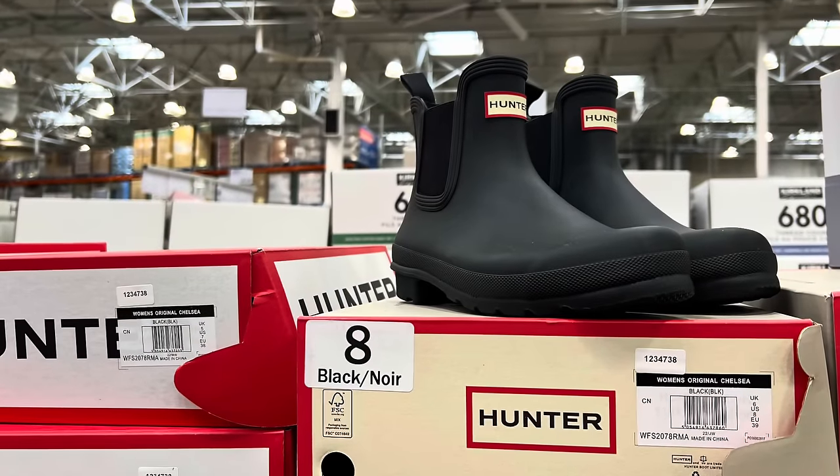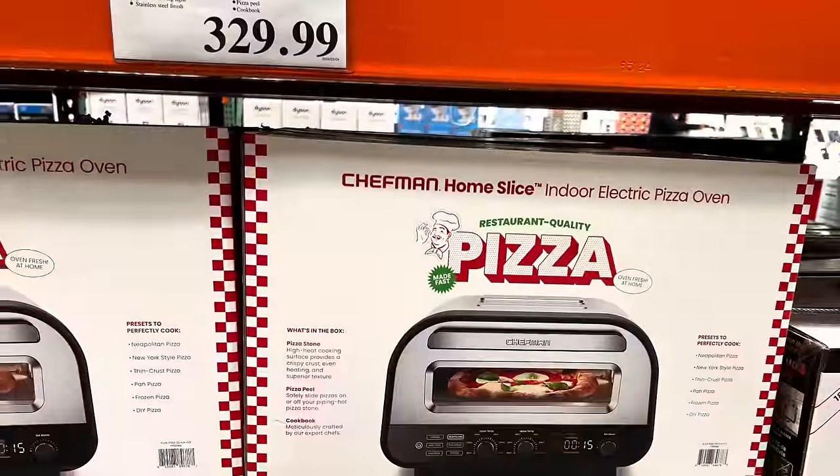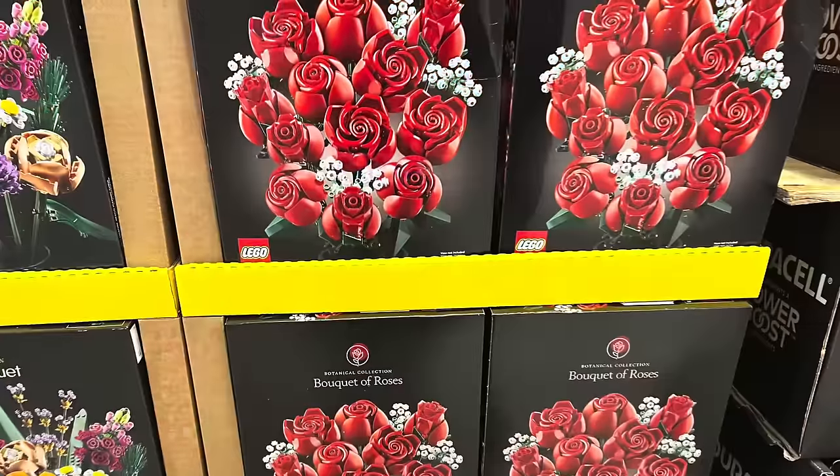I hope you all enjoyed today's shop with me at Costco. Please give this video a thumbs up if you enjoyed watching it, and please consider subscribing to the channel if you haven't already. I will see you guys in my next one.